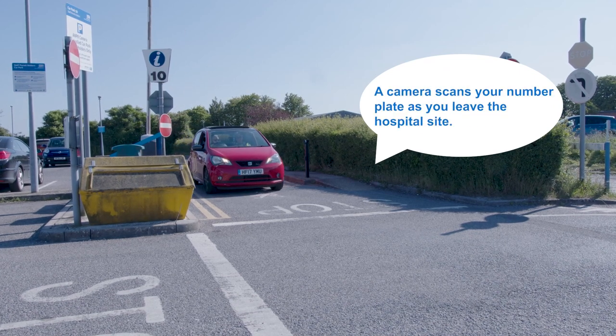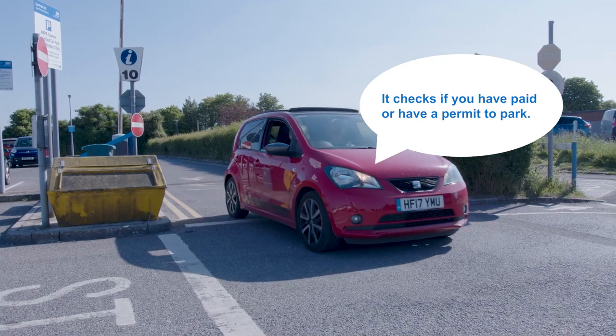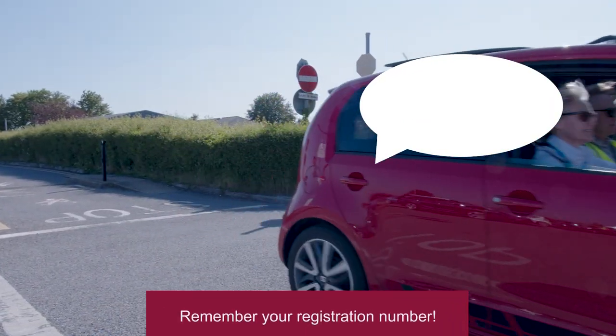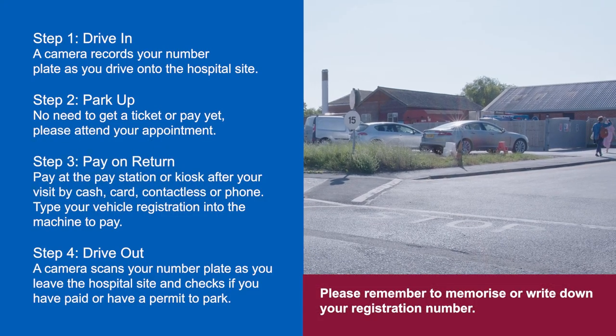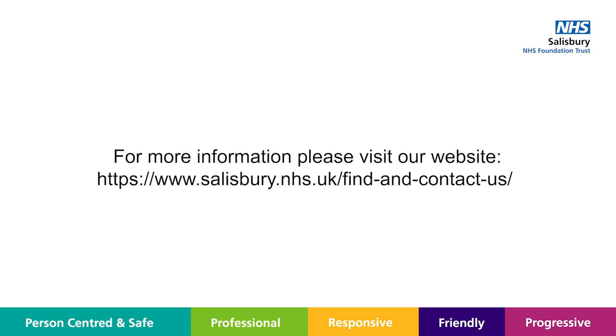A camera scans your number plate as you leave the hospital site and checks if you have paid or have a permit to park. It really is that simple. I'll see you next time.